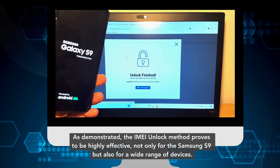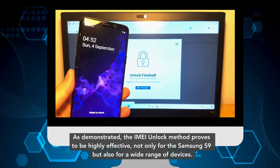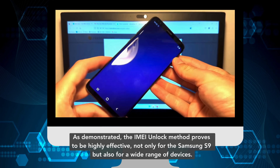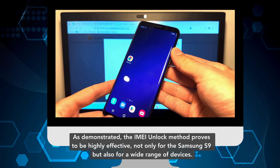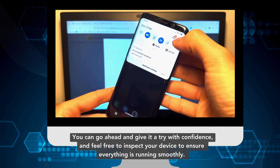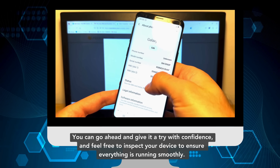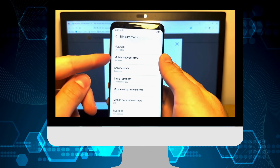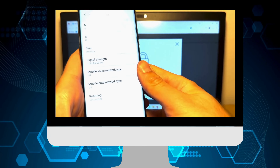As demonstrated, the IMEI unlock method proves to be highly effective, not only for the Samsung S9, but also for a wide range of devices. You can go ahead and give it a try with confidence, and feel free to inspect your device to ensure everything is running smoothly. If anything trips you up along the way, don't hesitate to chat with live support. They're ready and waiting to help you out.